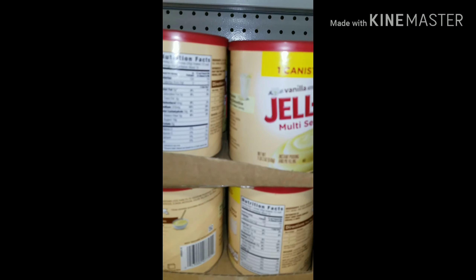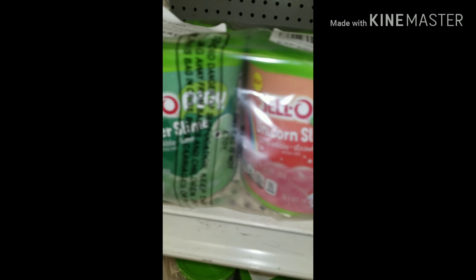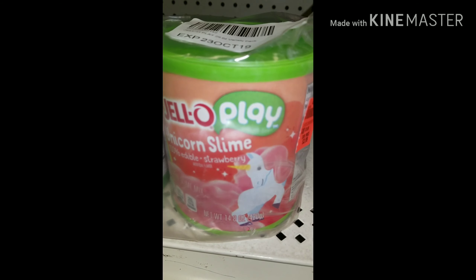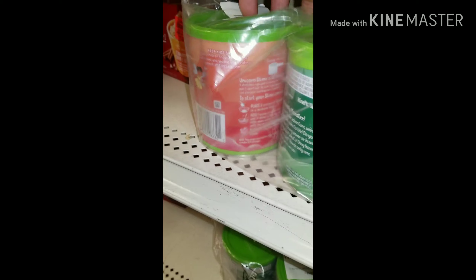This is some weird stuff. First, we're looking at the Jell-O, regular Jell-O. And then my wife pulled this out — Jell-O Play, Jell-O Monster Slime. It's edible slime. I've never seen this, and it's only $3.99, guys. $3.99. Edible slime. Two-pack.